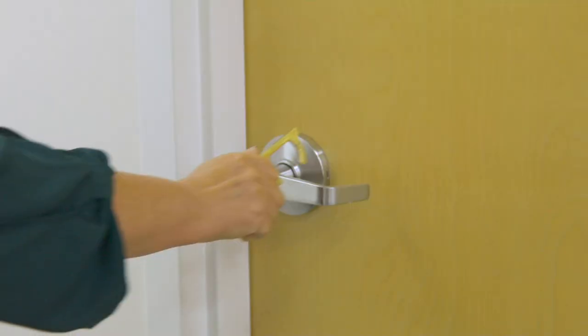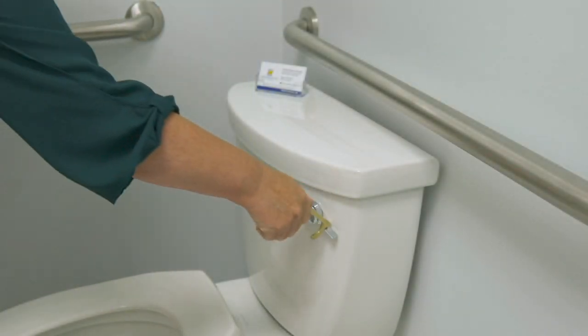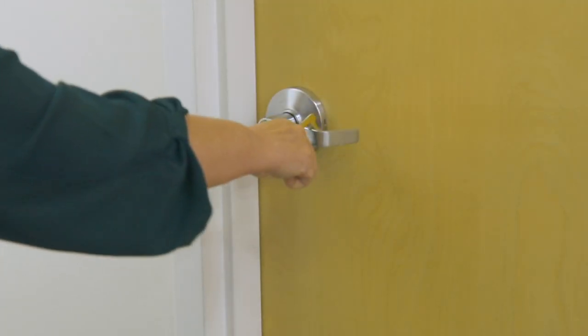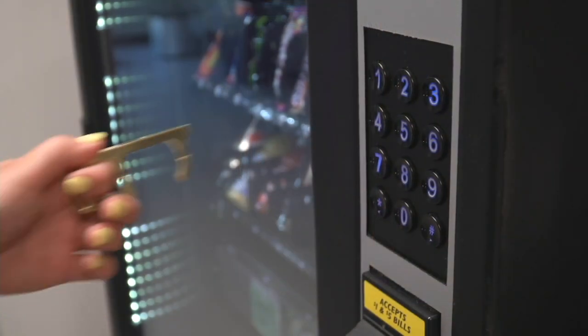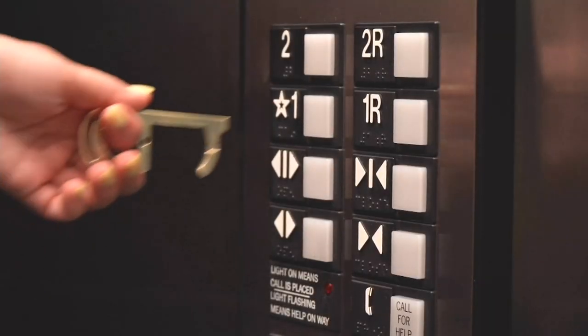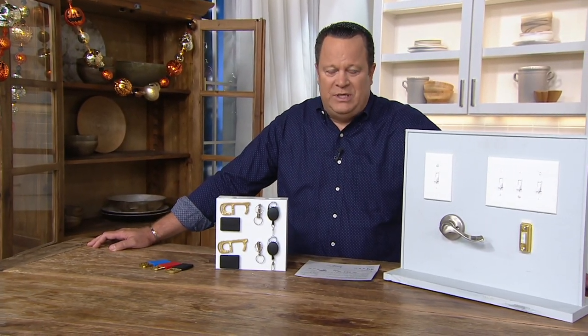With all the things that we have to now press in public and being very aware of what we're touching and what may or may not be there, having something that will allow you to perform all those functions without actually using your hands and fingers to touch it becomes a really important thing to have in your key chain, in your purse, in your briefcase, in your pocket. Now more than ever, we may or may not be near soap and water, so having these at your disposal can make all the difference in terms of protecting you and giving you great peace of mind.